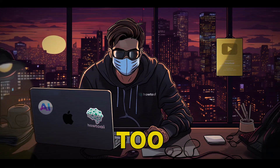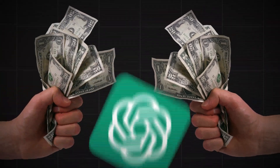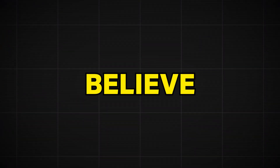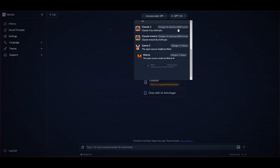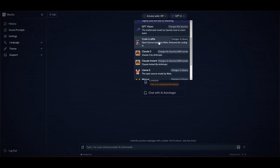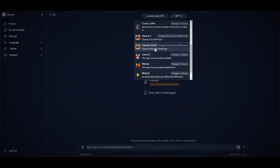Number twelve is Merlin. I know many of you aren't too interested in paying $20 to $25 per month for ChatGPT Plus, so I found this tool, which I believe is one of the first to give users GPT-4 for free. The best thing is that you can also access other famous models like Claude and Llama from the same user interface.